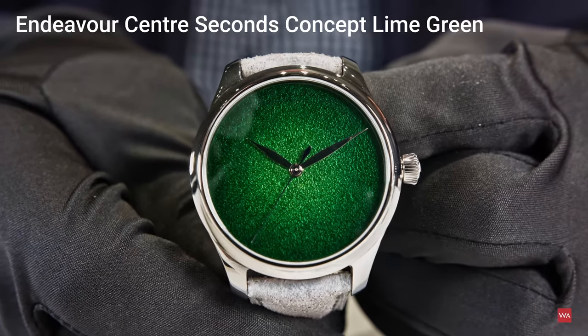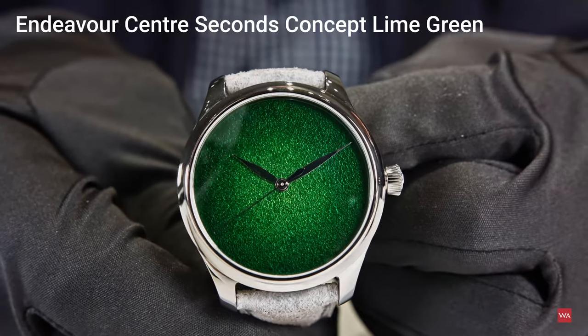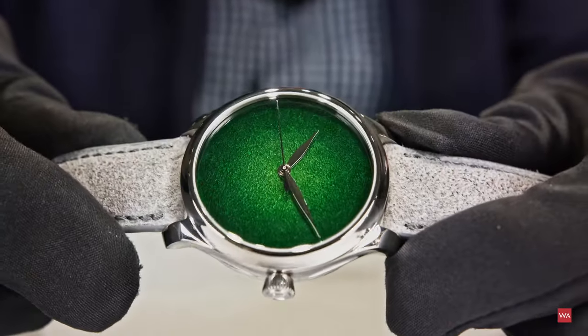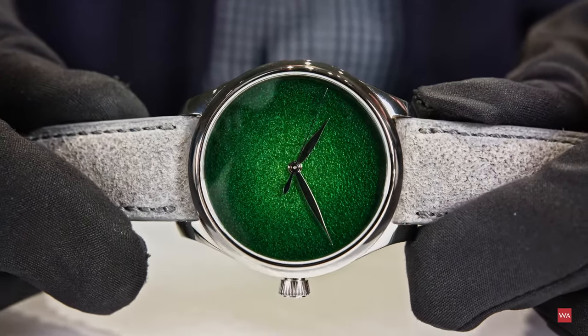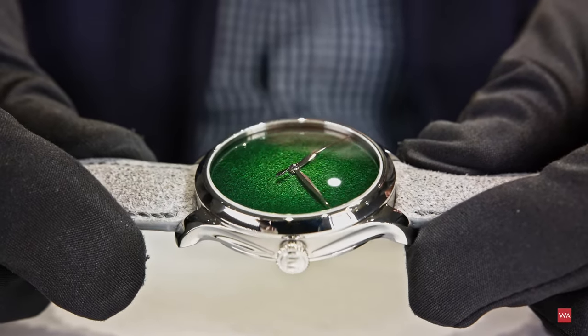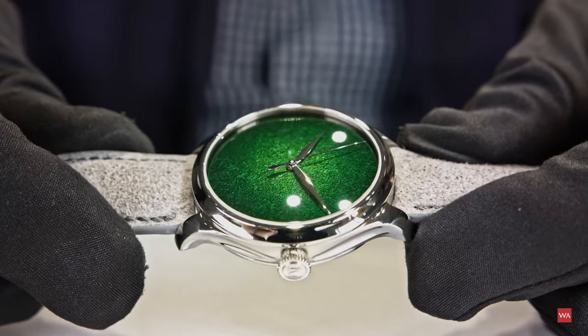Moser is known for fumé dials. We've seen in recent years that the fumé dial that Moser brought back to life about 10–15 years ago is becoming very popular right now. We need to push the boundaries — I still believe we have the most beautiful fumé dials. The traditional fumé dial from Moser is a sunburst fumé dial with a galvanic treatment, but here we have something very special.